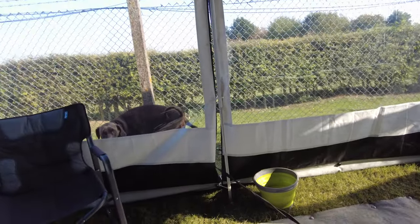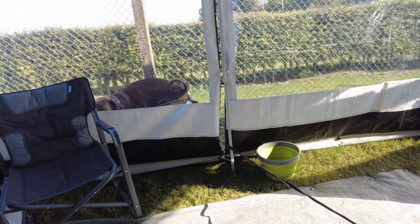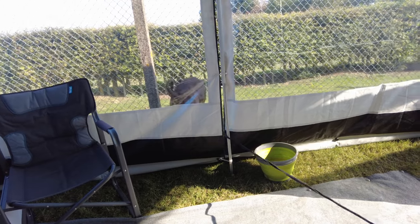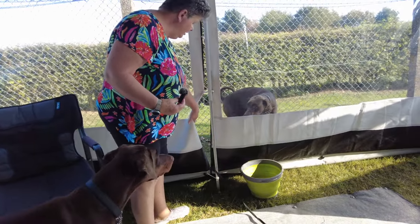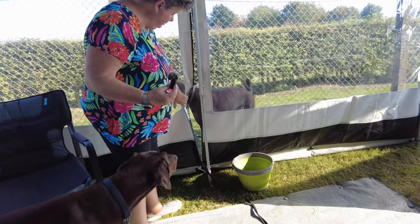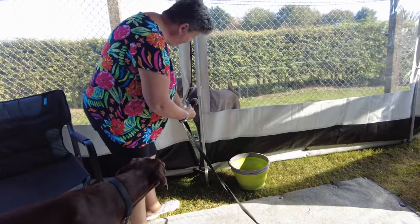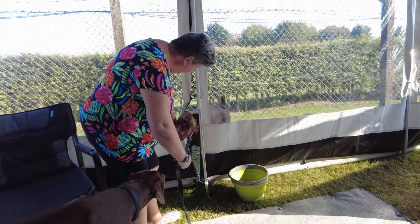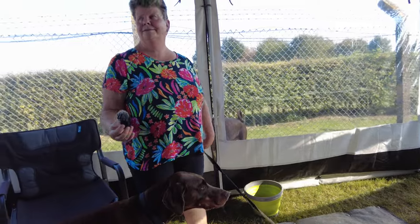We have our rain blocker tent, and Big Dog has just decided he needs to go out for a pee — so he's just gone through the tent. You're not coming back that way! Come on, Big Dog — you went through it, you come back this way. Come on, you great lardy thing. Right, I'll undo him and take him around. Dogs — you gotta love them.